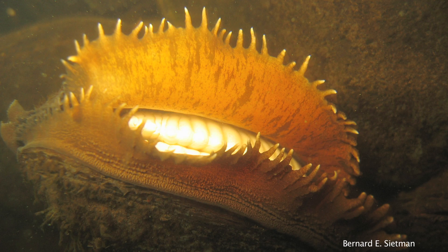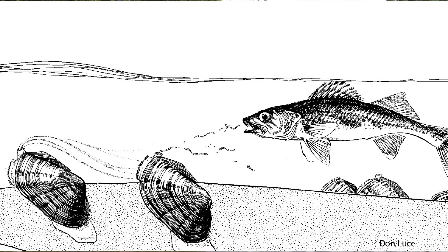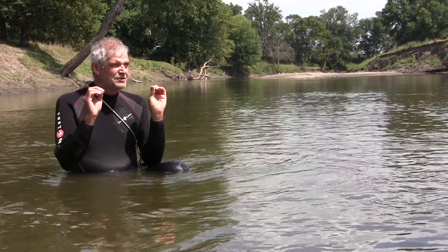The female mussels have evolved various strategies to get the fish to come close enough to get larvae on them, and some of those include lures like a minnow, for predator fish like bass and walleyes, and they come in thinking they're going to eat a minnow. Instead, they rupture the little membranes on the mussels' gills. The gill chambers hold the larvae, and they get into the fish's mouth, and the little pac-men do their thing and clamp down on the gills.